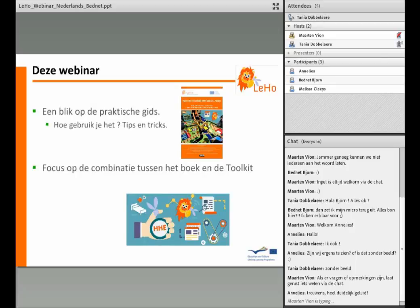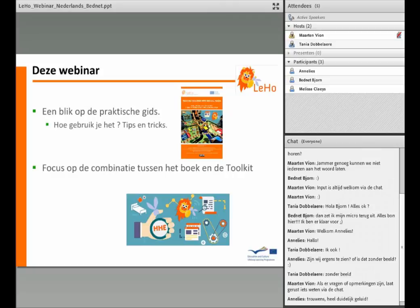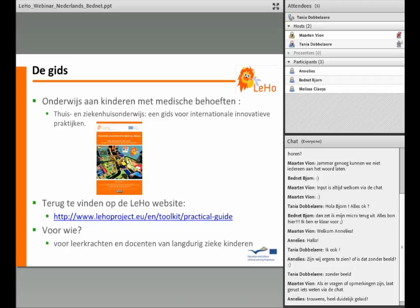In deze webinar werpen we een blik op één van de producten van het project, namelijk de gids 'Onderwijs aan kinderen met medische behoeften'. We willen laten zien dat de gids, opgemaakt in de vorm van een e-book, niet op zichzelf moet worden gezien, maar in combinatie met de andere Leo-producten zoals de toolkit. De volledige titel is: 'Onderwijs aan kinderen met medische behoeften, thuis- en ziekenhuisonderwijs, een gids voor internationale, innovatieve praktijken'.